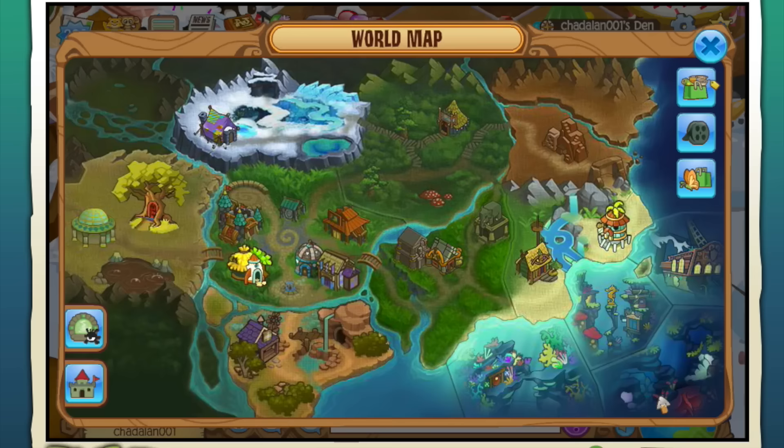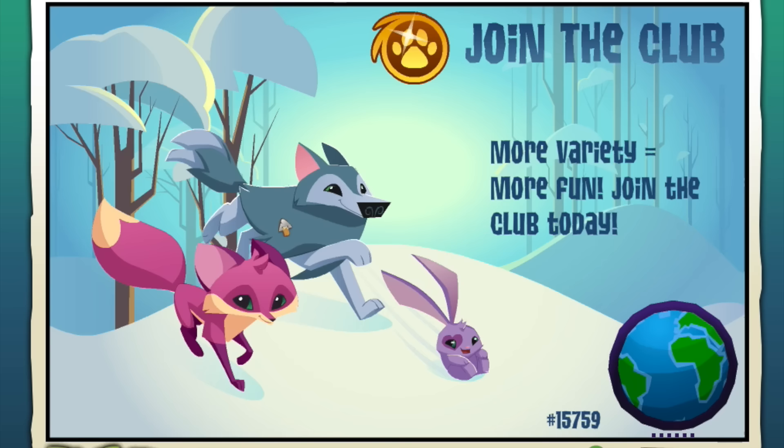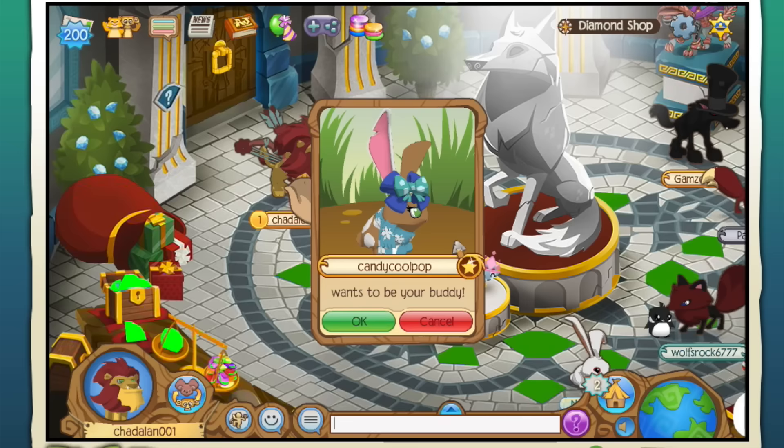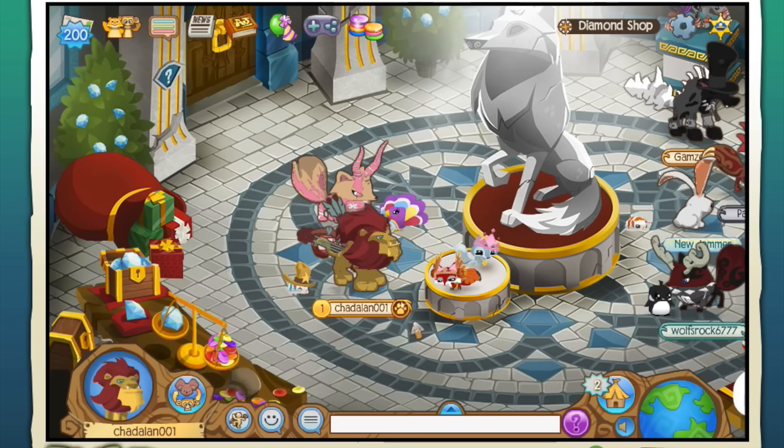Oh look at her little pet penguin! Speaking of, I want to go adopt another pet because I really like the pets. I want to go see what they have in the crystal place - I want to get one more pet at least for now, though I think I'm going to get a lot more pets actually. How much gems do I have? 129 - yeah, I have enough for a pet for sure. Okay, let's be your buddy - sure. I have three slots left. Let's look at pets!